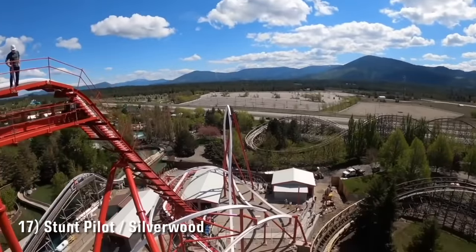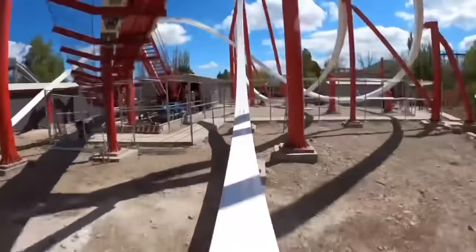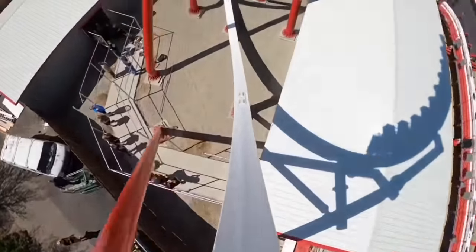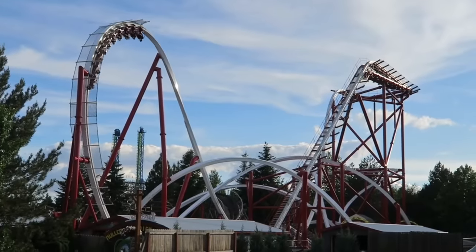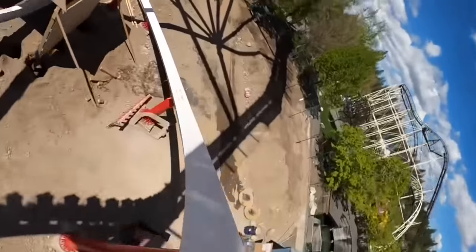Number 17 is Stunt Pilot at Silverwood. Of the raptor coasters, Stunt Pilot is by far the smoothest and most comfortable, though it's not as crazy as a few others I've placed higher. I think RMC realized that scaling back the intensity of their raptors was the best move forward, as it allows the ride to cater to a wider audience. Stunt Pilot still has some very powerful moments of airtime and whippy moments, but it'll be approachable for most members of the family.